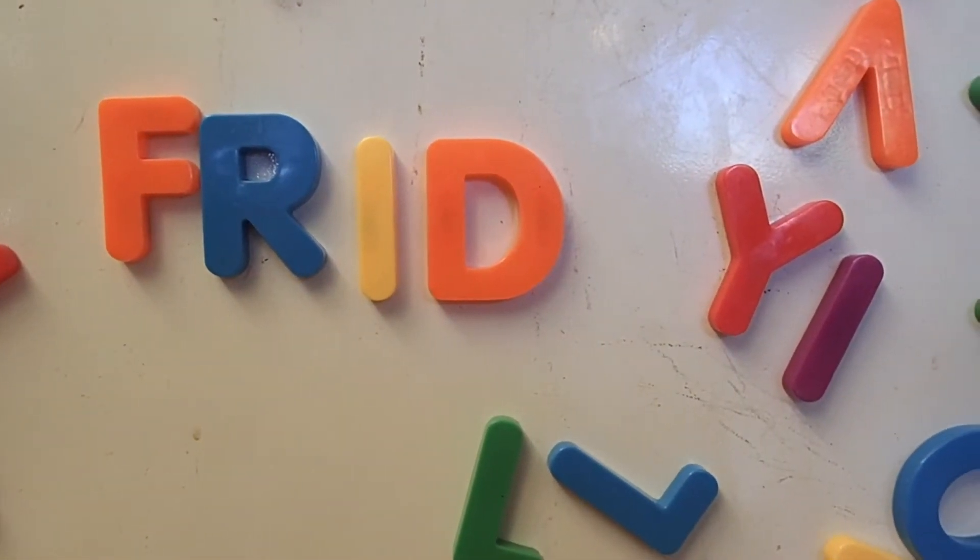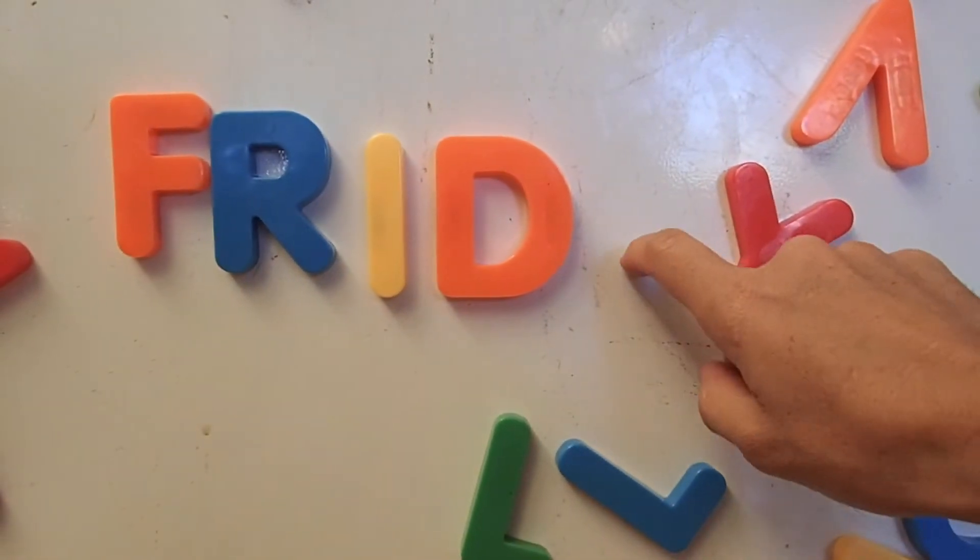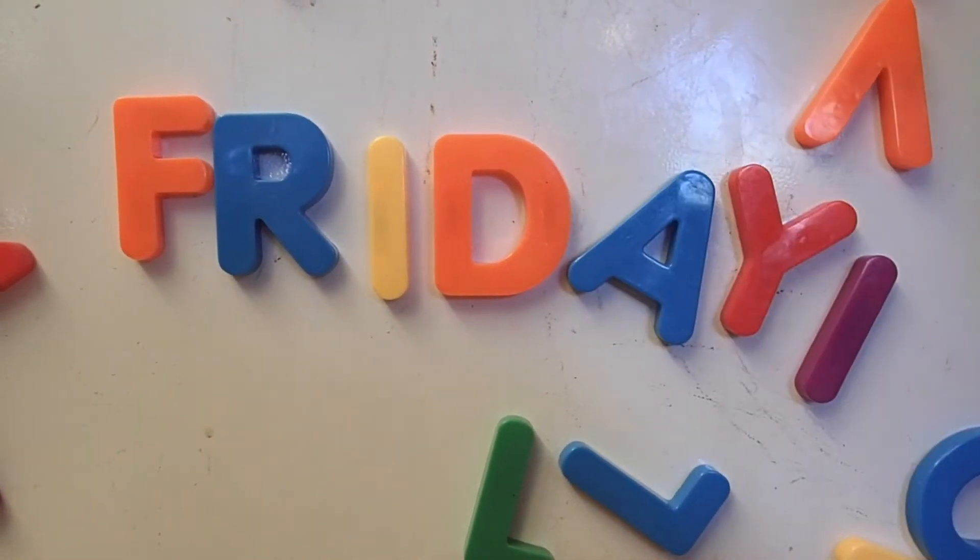Baby, can you bring me the A? Okay. Can you put them right here? Okay. Thanks, buddy.